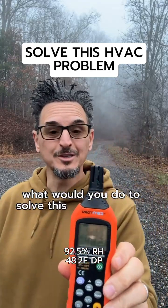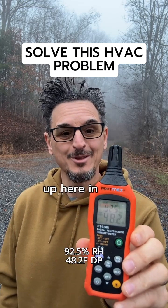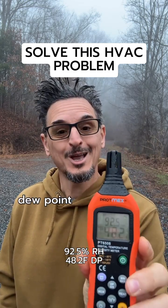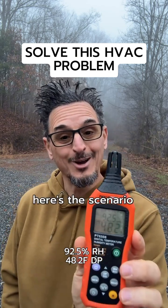So what would you do to solve this HVAC problem? The current conditions of the outside air up here in the mountains are 48.2 degree dew point and 92.5% RH. Here's the scenario.